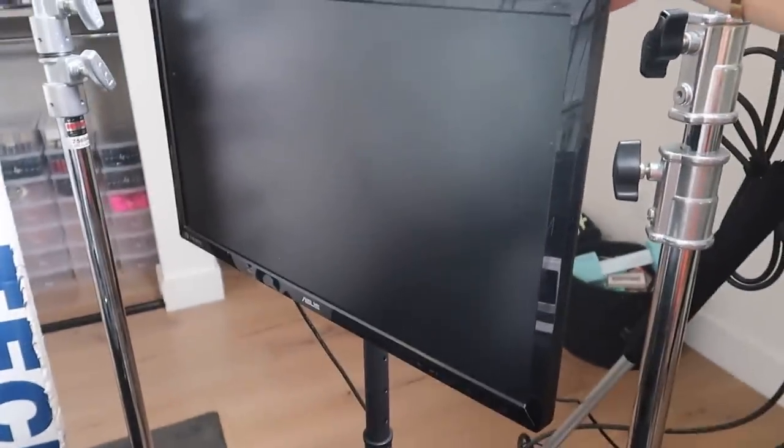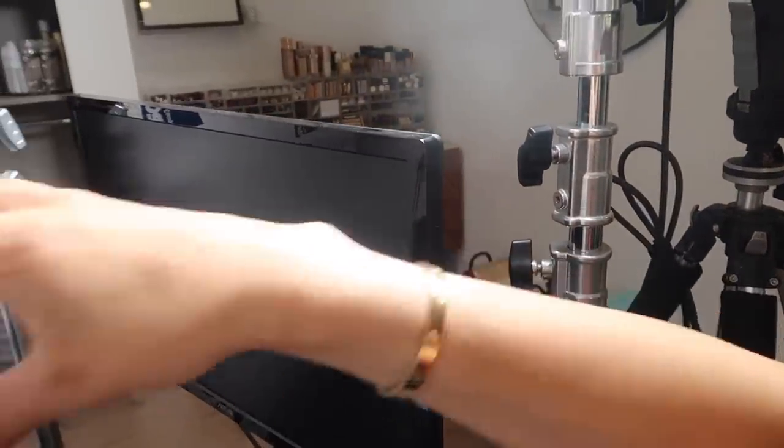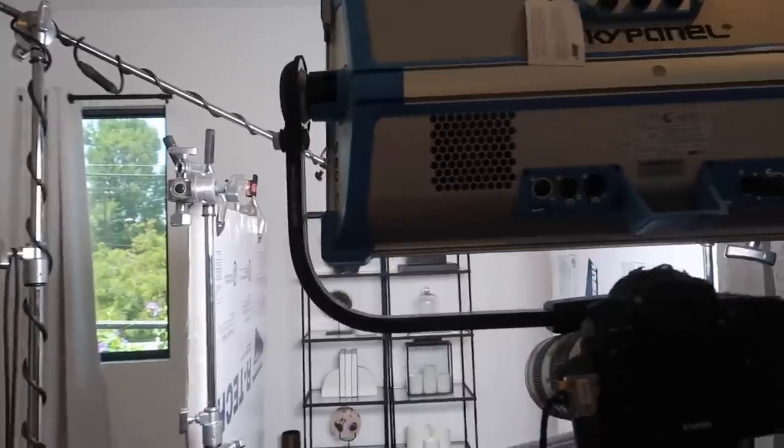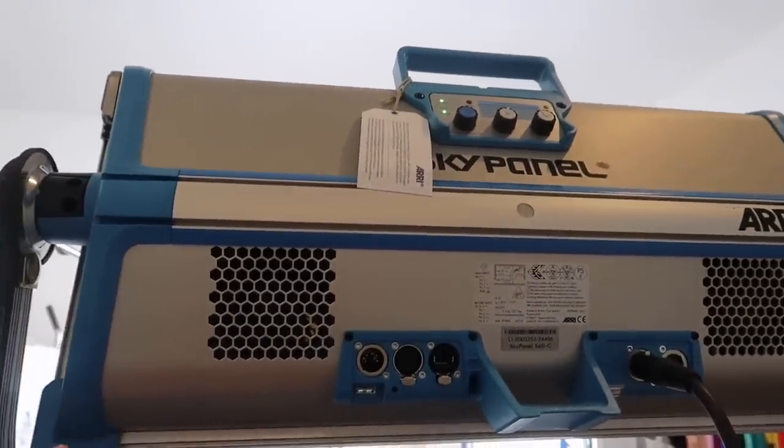Right here we have this monitor that we got at Best Buy. This is really helpful when I'm filming — pretty much the camera is connected to it and it projects everything so I can see my face and how it's going to look for you guys. And then right here we have my sky panel, which is my newest light and the only thing we've changed in my beauty room equipment. Right when I changed this, a lot of you guys thought I got a new camera or a new lens, but it's actually just the light.